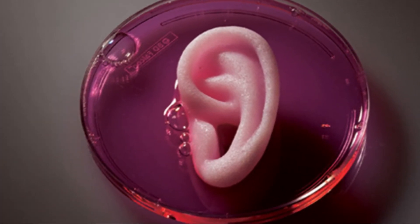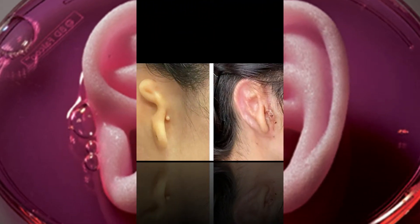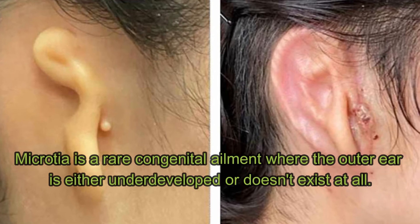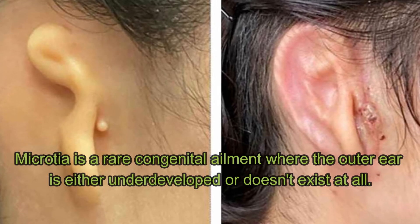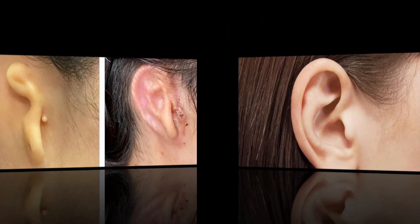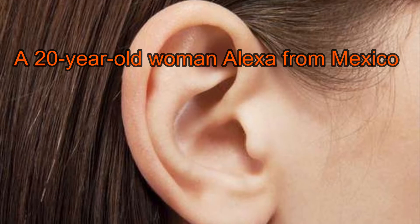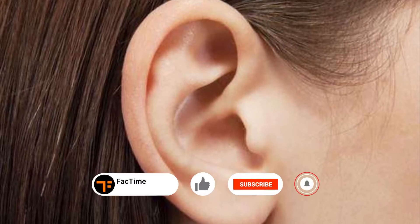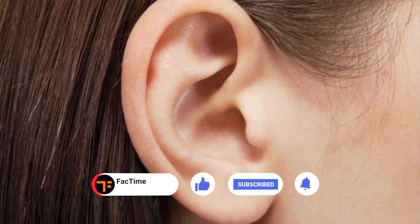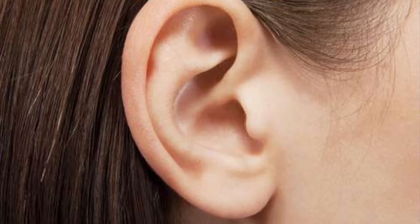This procedure is hoped to treat people with microtia — a rare congenital ailment where the outer ear is either underdeveloped or does not exist at all. A 20-year-old woman, Alexa, from Mexico, whose right ear is impacted by the ailment, has undergone the surgery in March and will continue to be monitored for five years.